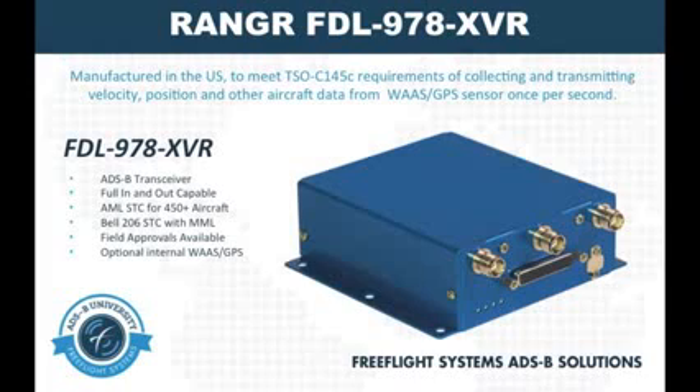Additionally, the system is available for installation with several different rotorcraft as part of our multi-model STC that is based off of the Bell 206. As with the FDL978TX unit, the FDL978X VR also has the option for internal WAAS GPS and was also certified to be a single antenna installation, but you still have the option for a dual antenna installation.